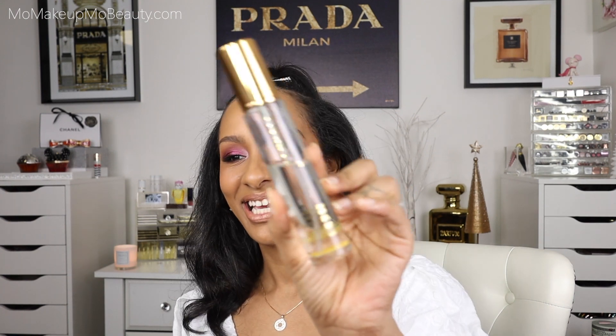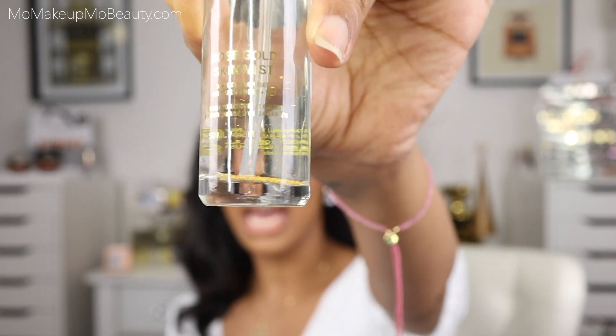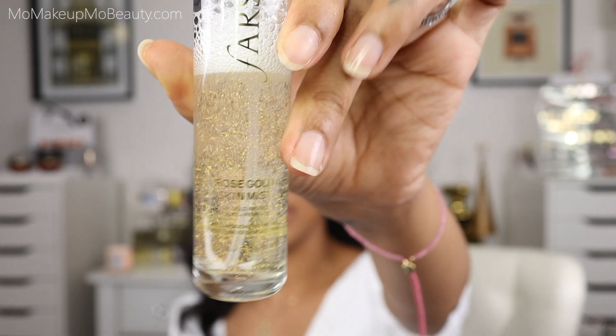This next skin mist product really surprised me because I didn't think I would like a product like this, but I'm actually surprised at how much I like it. It's the Farsali Rose Gold 24 Karat Skin Mist — it's got those little flakes at the bottom, so you shake it. This is another one of those products that you can use to refresh and hydrate your skin before you do your base makeup, use it to set, or use it to refresh. I found it to be nicely moisturizing and hydrating on the skin, and it gives a little bit of a glowy finish — along the same realms where you're going to get that pretty glow to your skin.